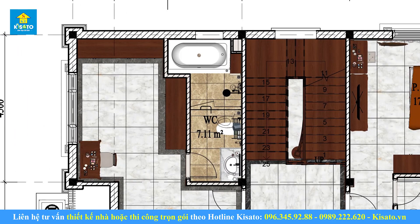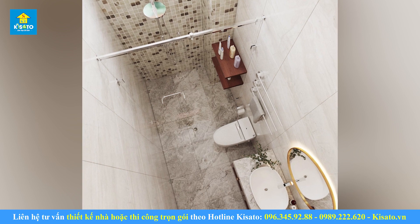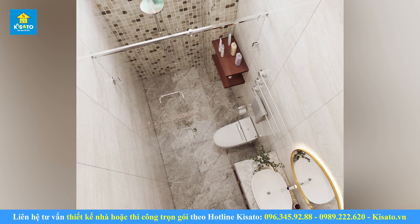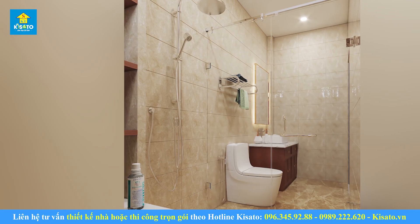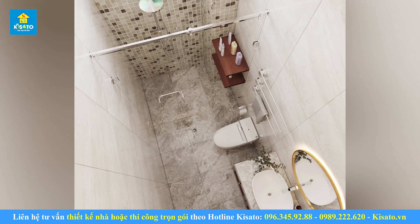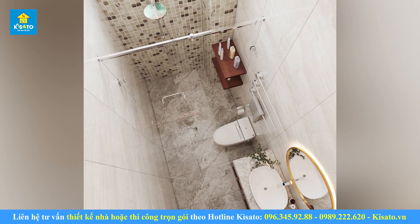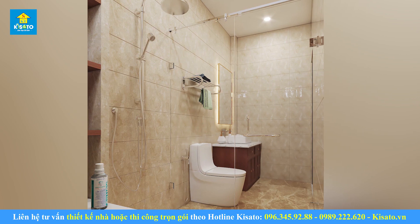Nội thất nhà vệ sinh. Để giữ được vẻ đẹp sang trọng nhưng vẫn mang lại tính tiện nghi cho khu vực này, các kiến trúc sư đã bố trí bằng những chất liệu cao cấp với nét thiết kế phương Tây cho gia chủ. Đá ốp tường họa tiết vân mây chống bám bụi nước, nền phòng vệ sinh với màu sắc tương đồng, thiết kế chống trượt. Các chi tiết như lavabo, bồn cầu, vòi sen được nhập khẩu trực tiếp. Khu vực tắm đứng còn được thiết kế vách ngăn kính tránh nước bắn ướt mặt sàn.